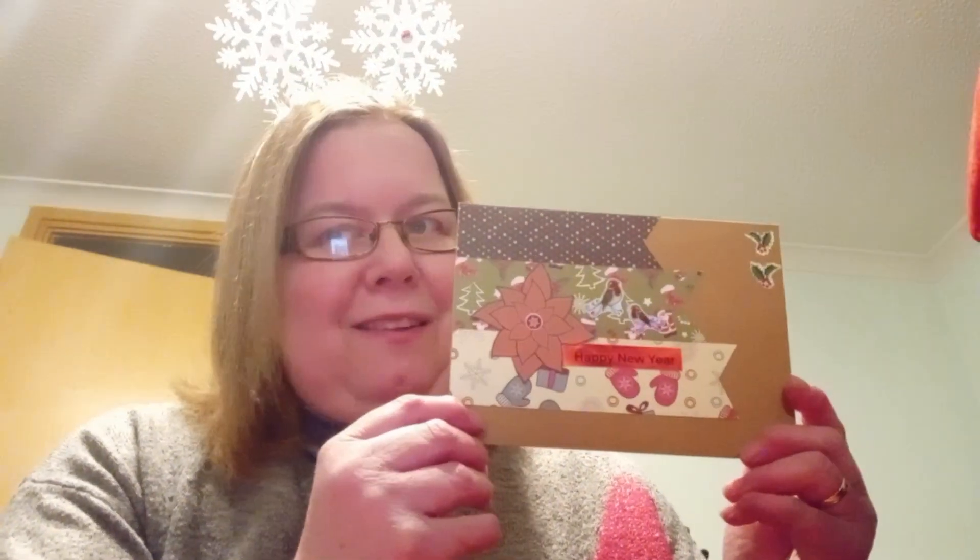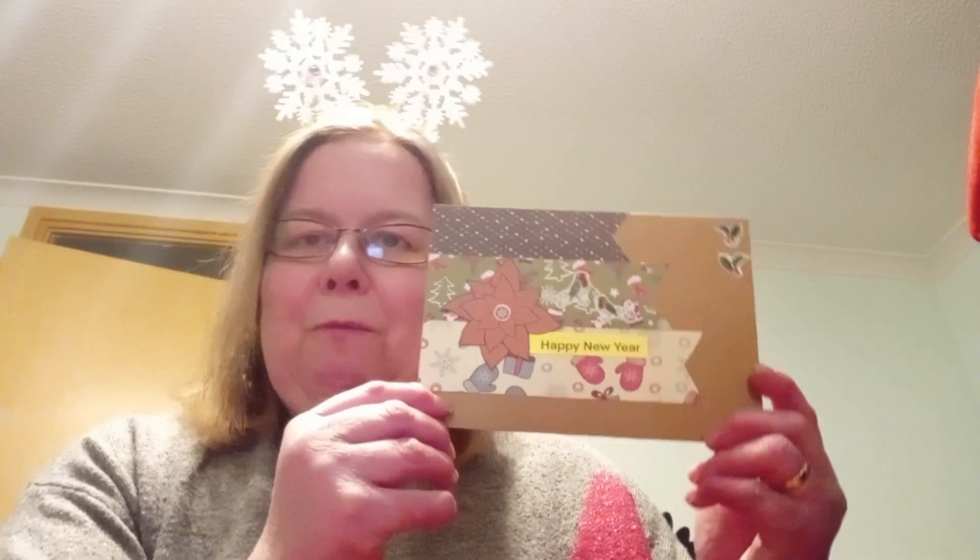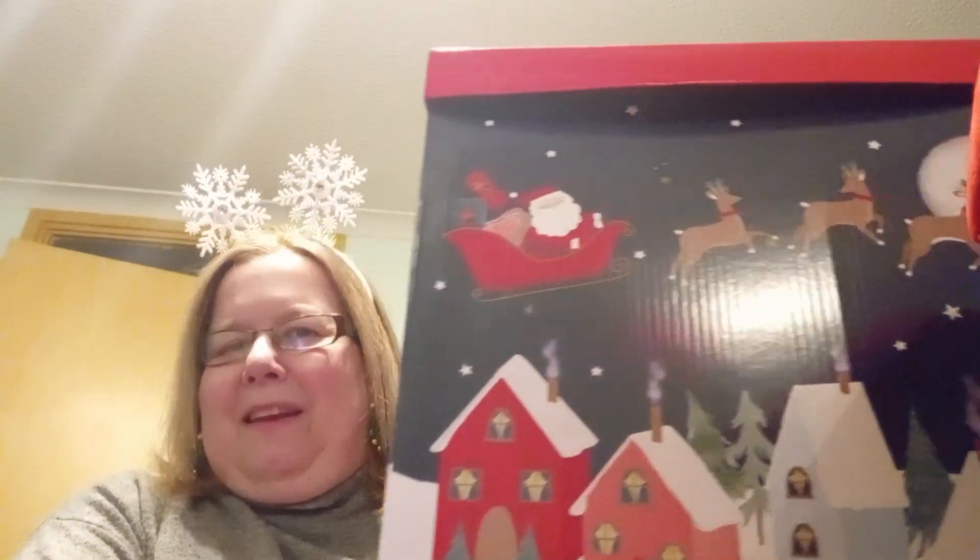I'm looking forward to showing you the brand new collection on the 1st of February. I might give you a wee sneak peek in the week running up to that, but we need to wait and see. Now let's dig into our advent boxes and see what we've been gifted today.